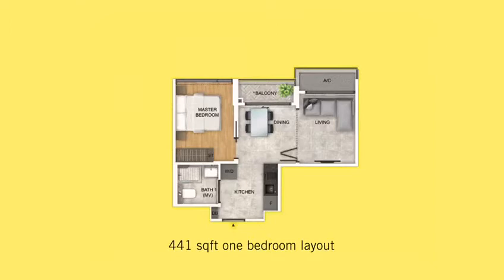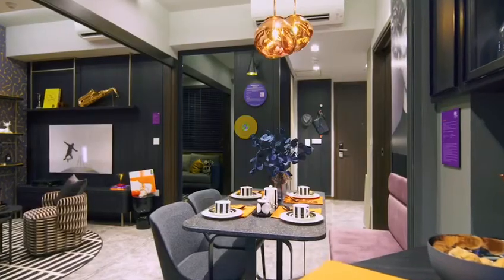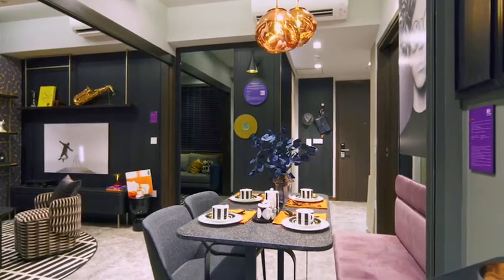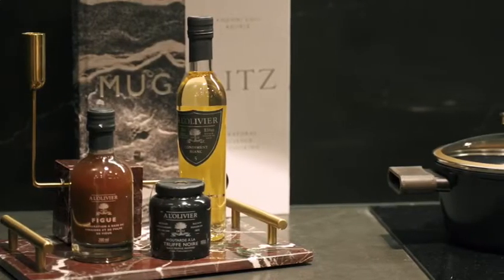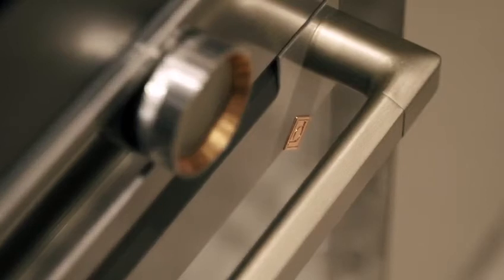This 441 square foot unit maximizes the living area to create a generous one-bedroom layout with a separate living and dining area, or a two-bedroom format. The wide frontage allows for natural light in every room, and the chic interiors boast high-end fittings including kitchen appliances by Dittrich.